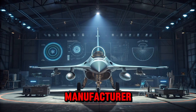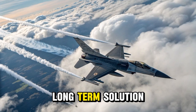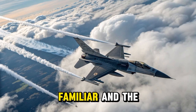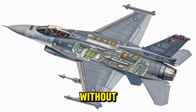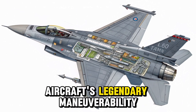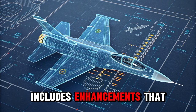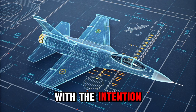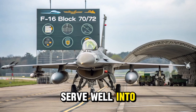Lockheed Martin, the manufacturer, designed the Block 70/72 not just as a fighter jet, but as a long-term solution for nations looking for high capability at a reasonable cost. It's a perfect blend of the familiar and the futuristic, appealing to countries that want top-tier performance without stepping into the cost and complexity of fifth-generation aircraft. While maintaining the aircraft's legendary maneuverability, speed, and payload capacity, the Block 70/72 includes enhancements that bring it up to the standards required for modern air combat environments. It is built with the intention of giving air forces around the world a reliable, powerful, and efficient platform that can serve well into the future.